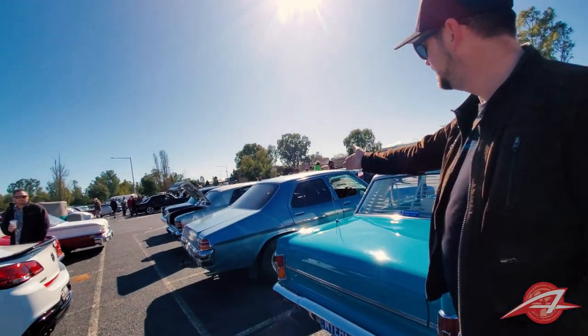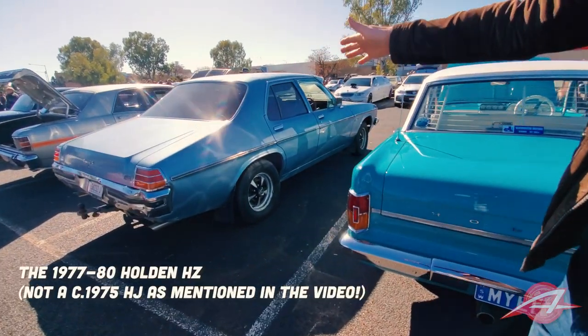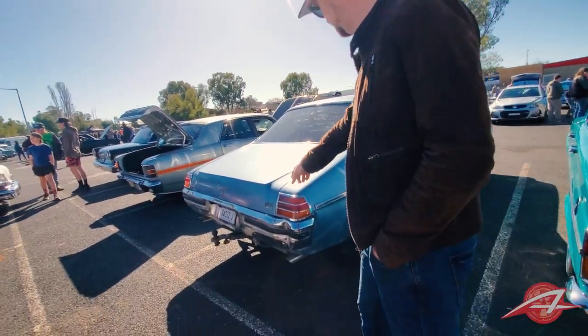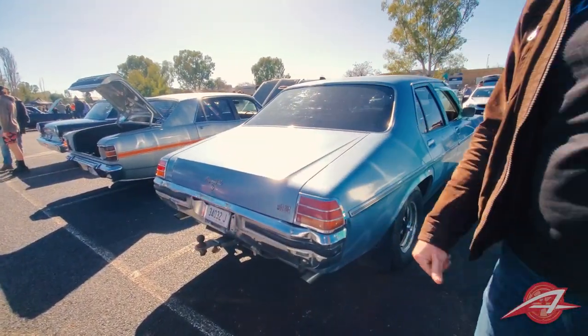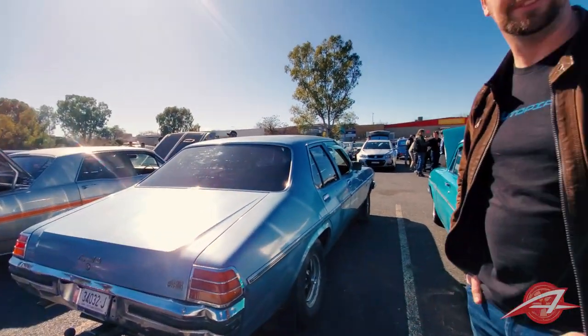This is the later Kingswood — that's a '64, this one would be probably about '74 or '75. It's got the 253 V8, which is Holden's produced V8, nicknamed the 'thong slapper' by the sound it makes under acceleration. Thong is a flip-flop or a sandal, for the record.